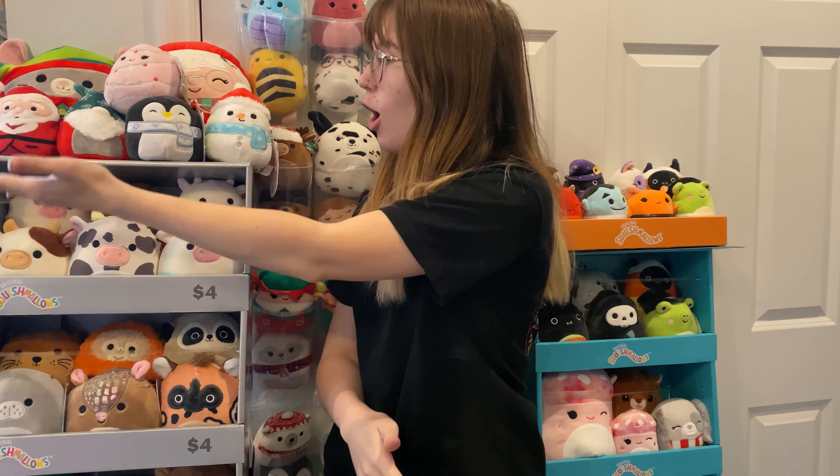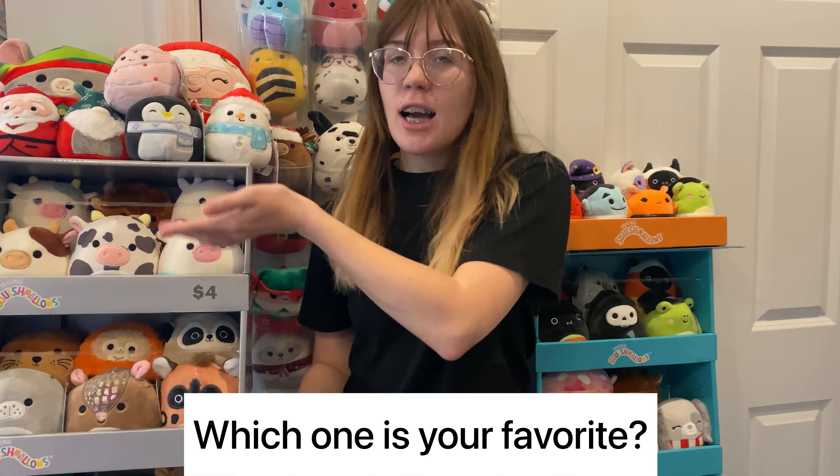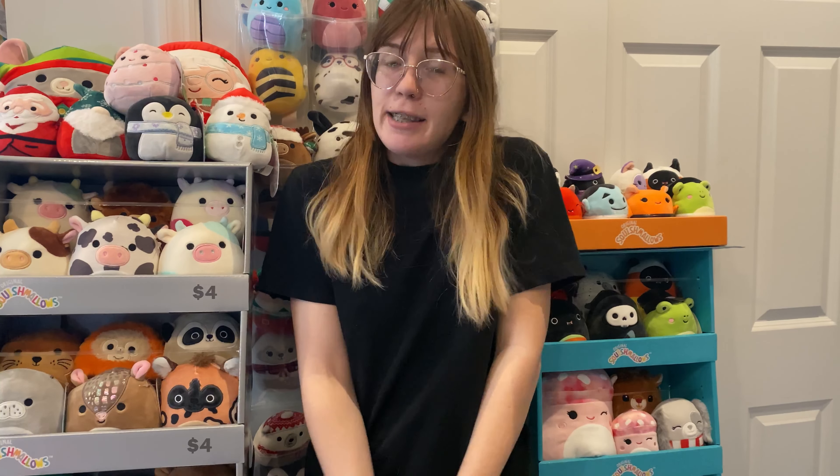So there you have it, y'all — this is all we got at Harris Teeter the other day. They are all so cute. Let me know in the comments down below which ones y'all would have picked up and which one's your favorite out of the ones I got. If you made it to the end of the video, thank you so much. Make sure you subscribe, like, and comment below your favorite one out of the bunch today. And we will see you all next time. Bye.